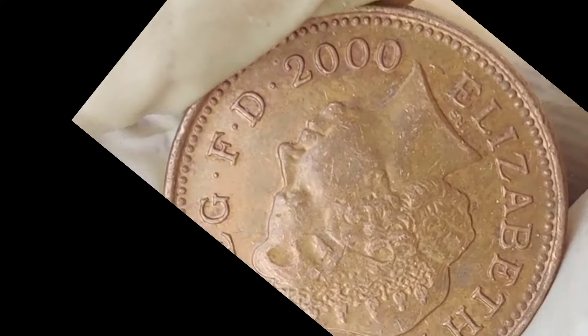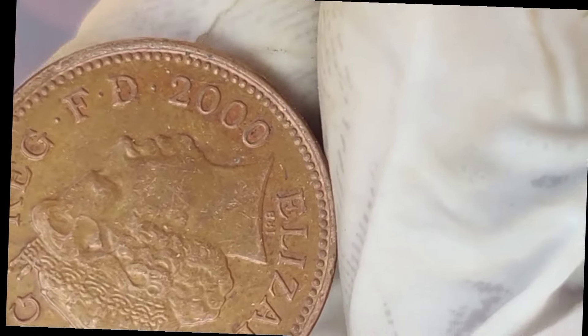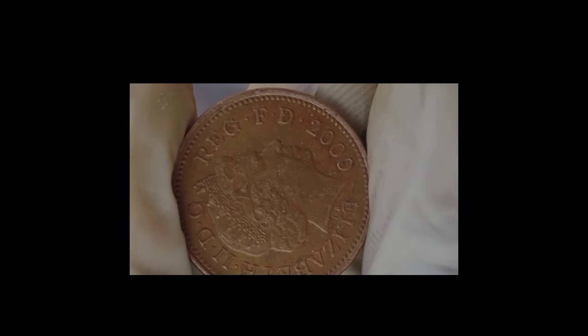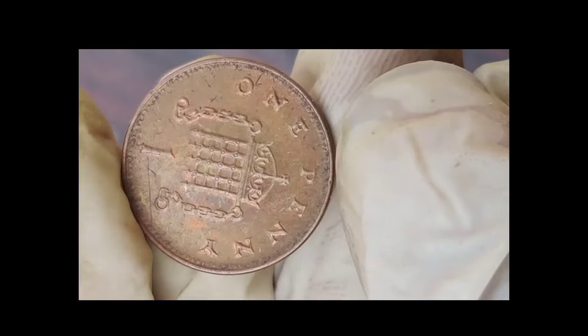Curious to know if your 2000 Elizabeth I new penny coin is valuable? We'll walk you through the steps to check its authenticity and potential worth. Get ready to grab a magnifying glass and join us in this coin hunt. This coin's value in market is $1 million.